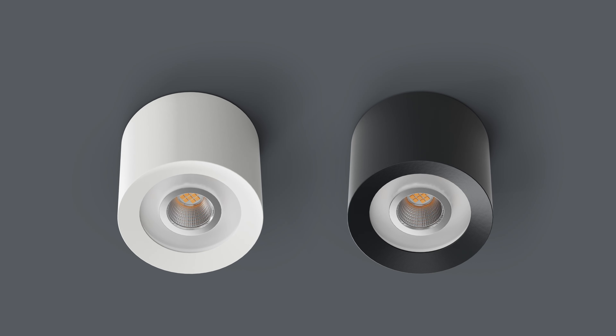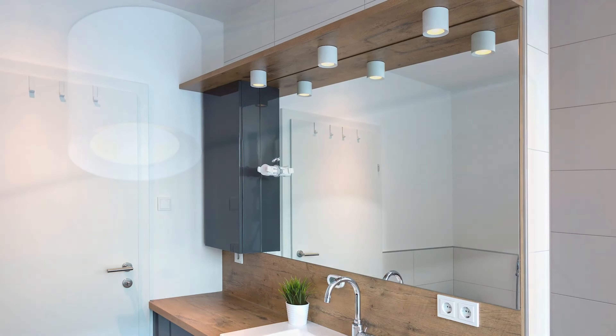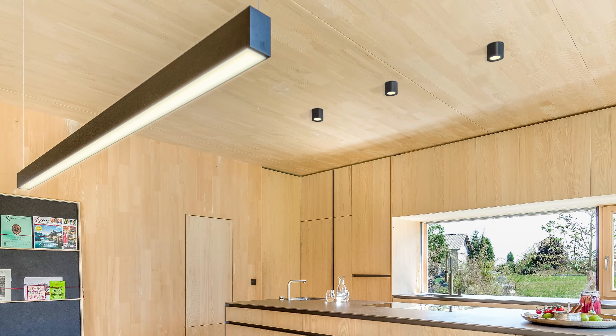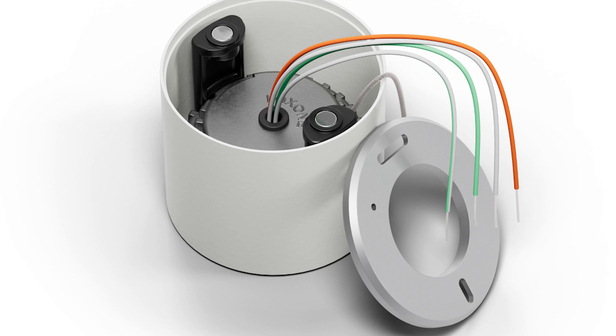Our LED ceiling spots with warm white or colored light are perfect for retrofitting or where there is no option for installation in the ceiling. Installation is simple and uncomplicated thanks to a fixing magnet. An ingenious aluminum heat sink ensures optimum passive surface cooling.